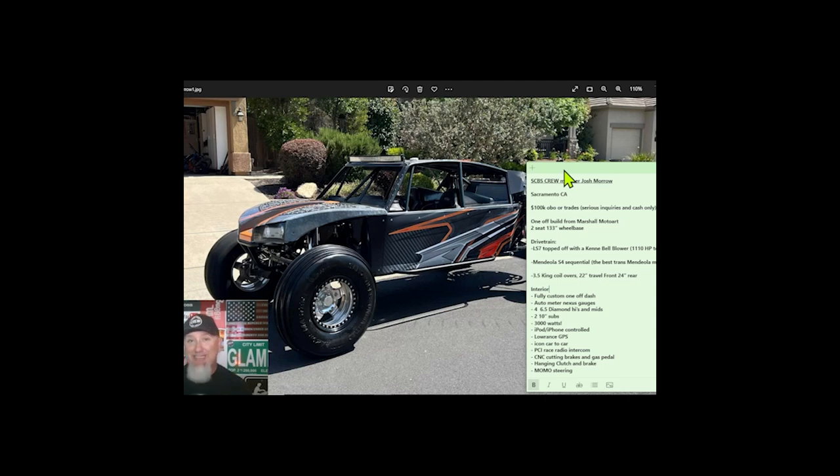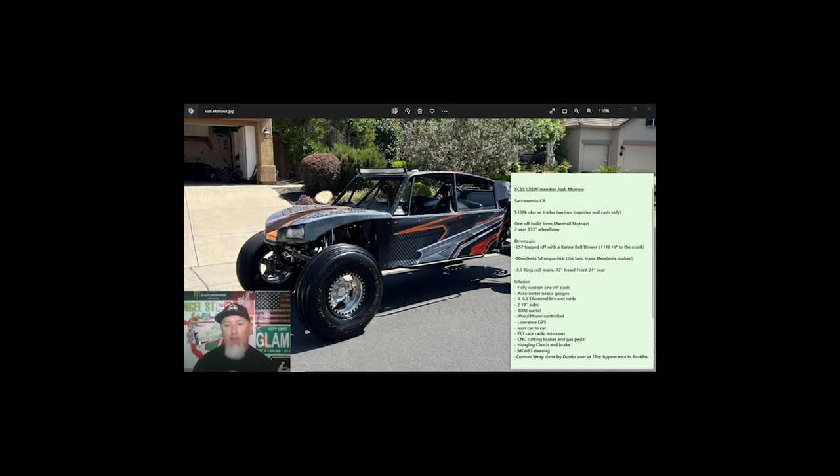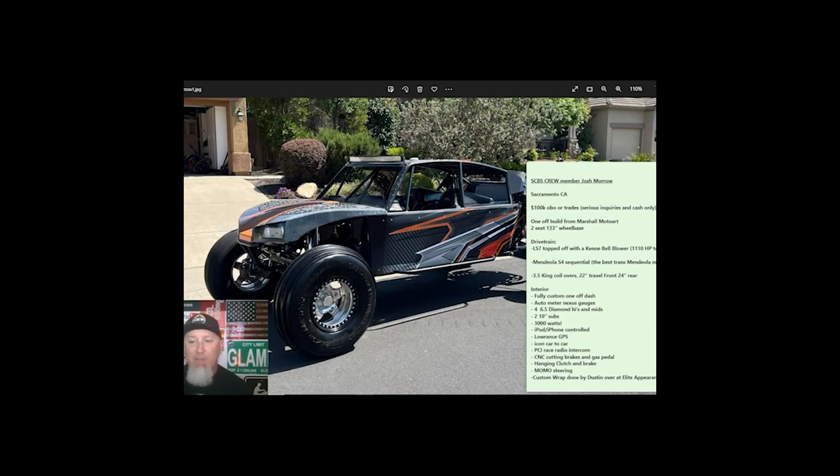On the interior, we've got a fully custom one-off dash with AutoMeter Nexus gauges, six-and-a-half-inch diamond highs and mids, 10-inch subs, and 3,000 watts — a hundred-thousand-dollar 1,100-horsepower jukebox on wheels! Also iPod/iPhone controlled stereo, Lawrence GPS, icon car-to-car PCI race radio, CNC cutting brakes, gas pedal, hanging clutch and brake pedal, Momo steering wheel, and a custom wrap done by Dustin at Elite Appearance in Rocklin.